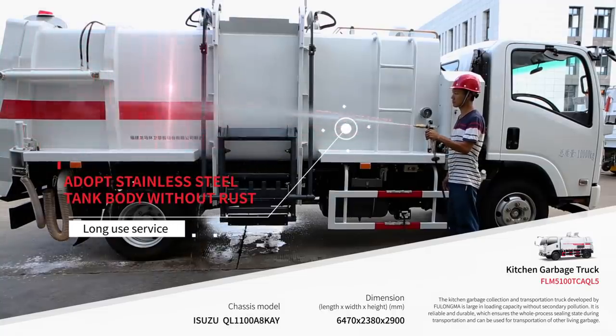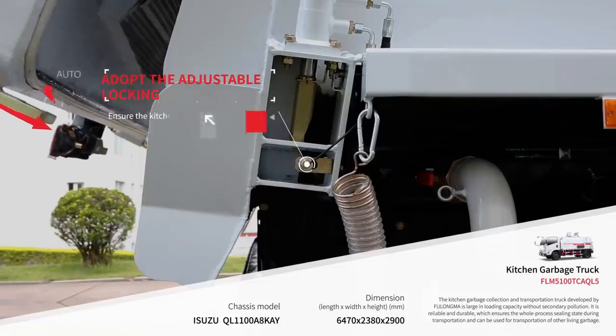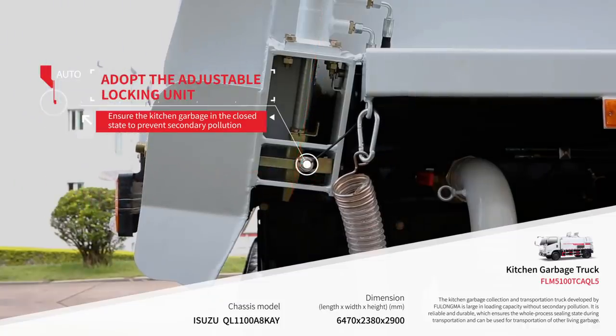Adopting a stainless steel body, which guarantees a long service life. With the adjustable locking mechanism, it can ensure that kitchen waste is closed so as to prevent secondary pollution.